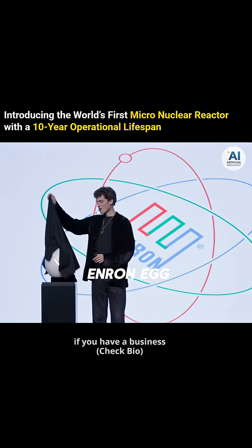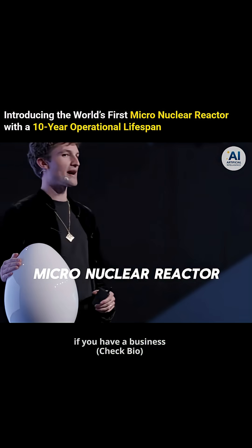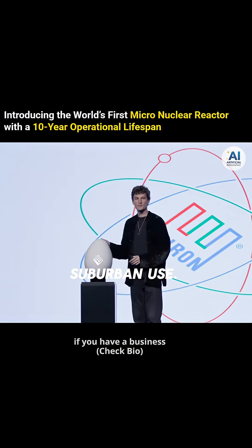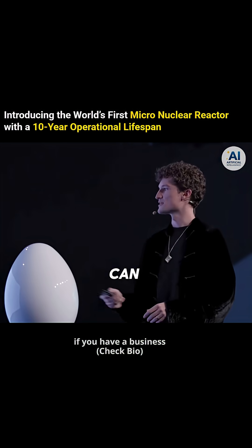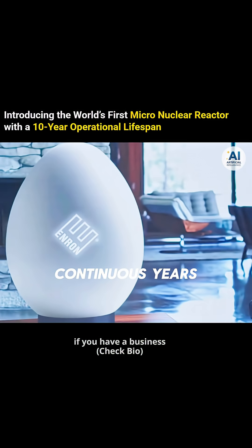Introducing the Enron Egg — the world's first micronuclear reactor for residential suburban use. This little device can power your entire home for up to 10 continuous years.